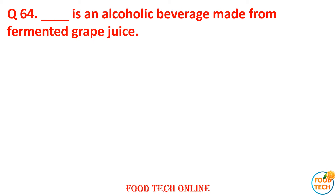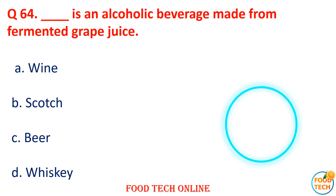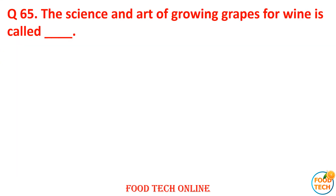Question 64: Dash is the alcoholic beverage made from fermented grape juice. A. Wine, B. Spirits, C. Beer, D. Whiskey. Answer: A. Wine.